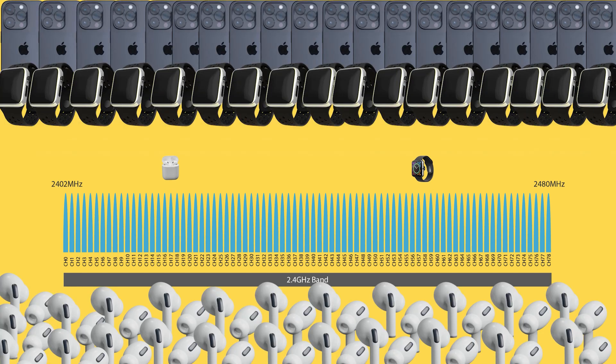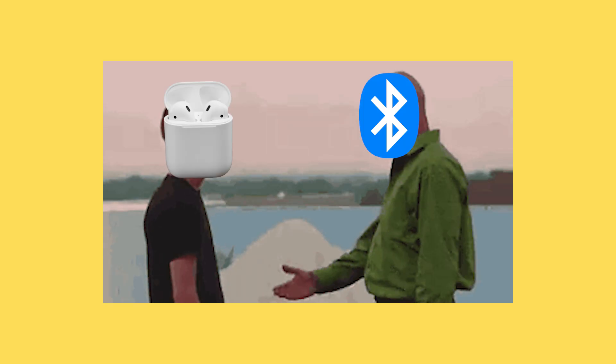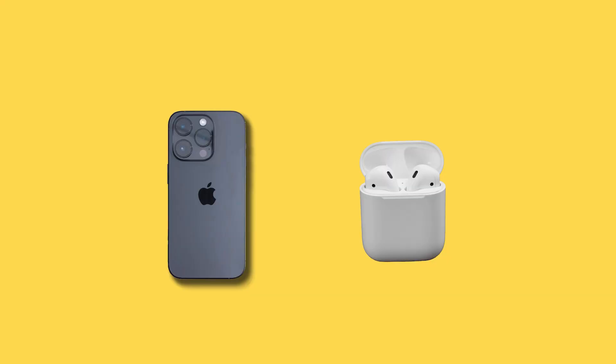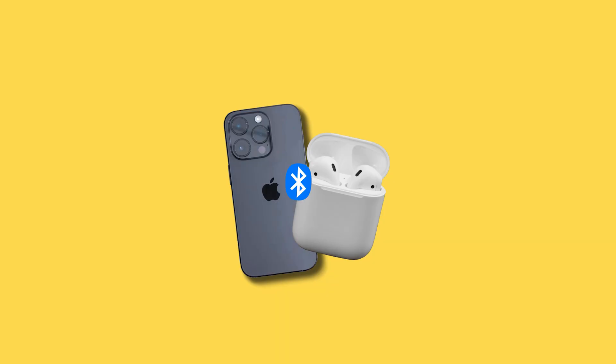But what happens when there are hundreds of devices nearby? Won't the signals clash? No. Your Bluetooth devices are like a VIP club with a secret handshake. When you first pair them, your phone sends a special key to your earbuds. From that moment on, everything is locked. So even if another Bluetooth signal passes by, your earbuds just give it the cold shoulder.